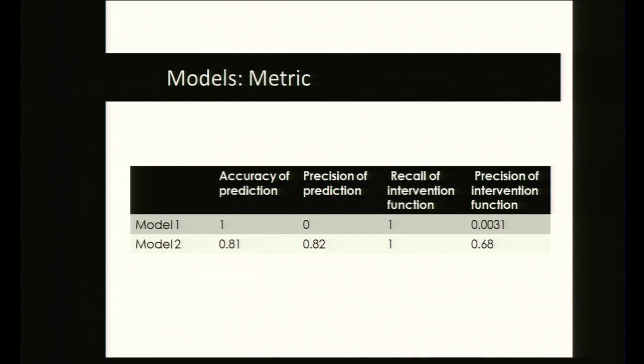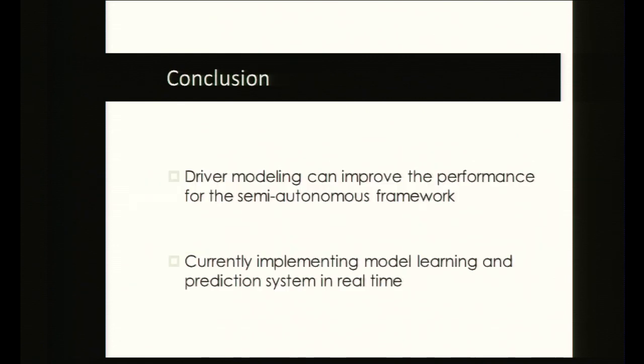In terms of metrics, the bounds of our prediction — which we call precision — are a lot better than the worst-case model. When these bounds intersect with an obstacle, we take over to maintain vehicle safety. We show that the worst-case scenario model, model one, takes over far too often, while our model takes over less frequently but takes over when necessary. In conclusion, driver modeling can improve performance for the semi-autonomous control structure. Currently, we're trying to learn this model in real time. Our lab is in 475 Hearst Memorial Building with poster sessions from 2 to 3:15. Thank you.